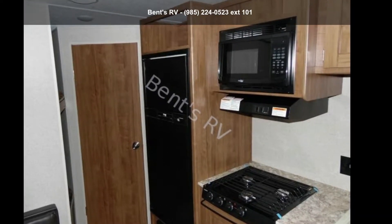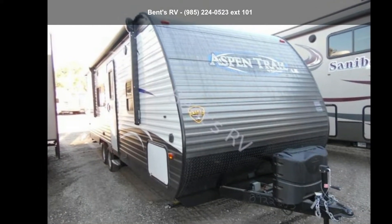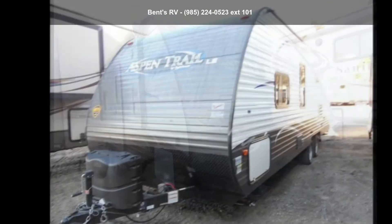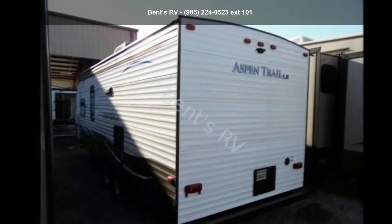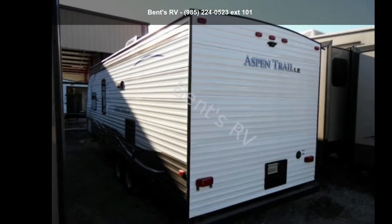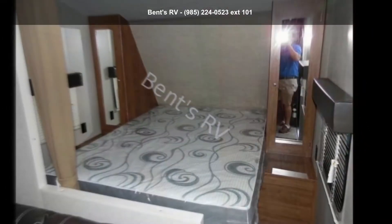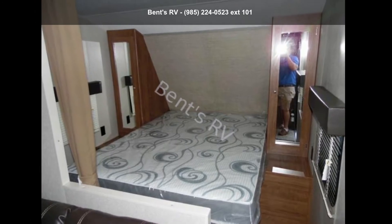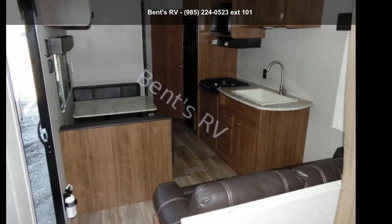Start planning your next trip in this Dutchman 2018 Aspen Trail 25BH. Whether you are planning on vacationing, adventuring, or just relaxing, this travel trailer does it all. This unit is perfect for those looking to maximize fuel efficiency but maintain all of the conveniences of a well-appointed, feature-packed RV. Let us put you in the right RV for your needs. Call the dealer now for more information.